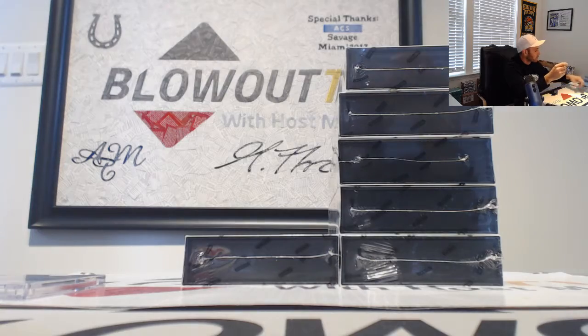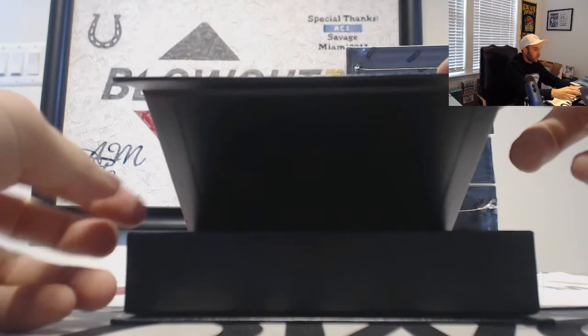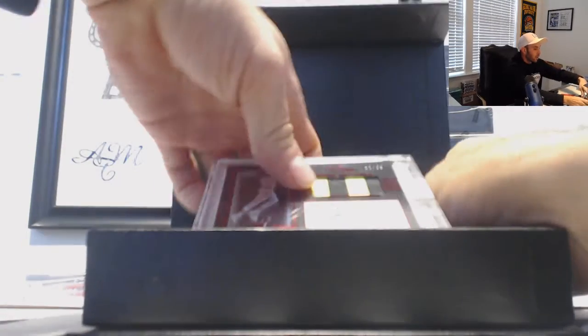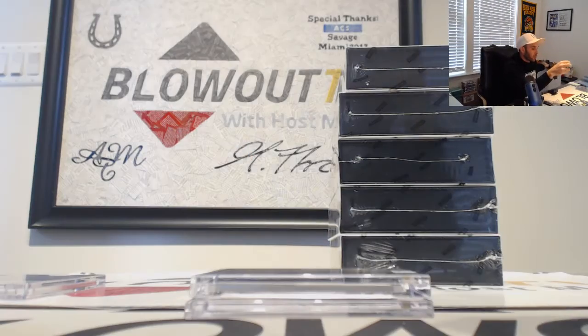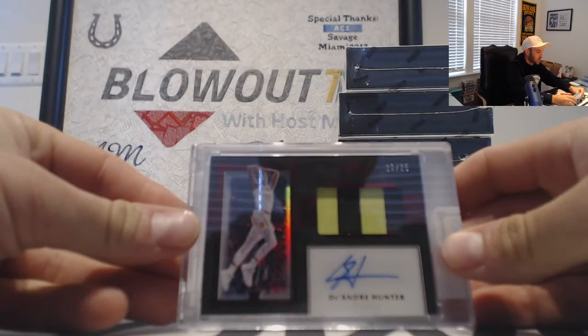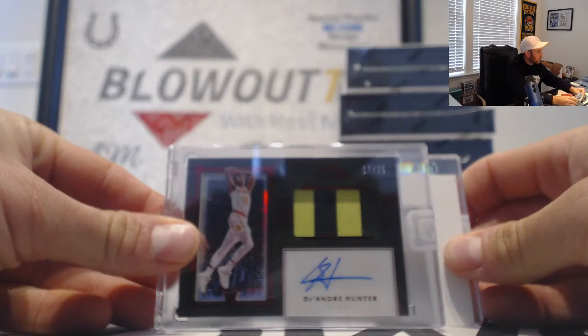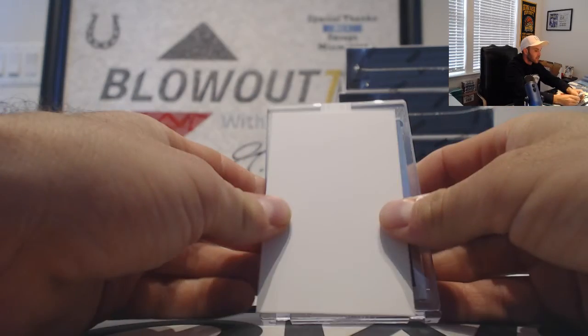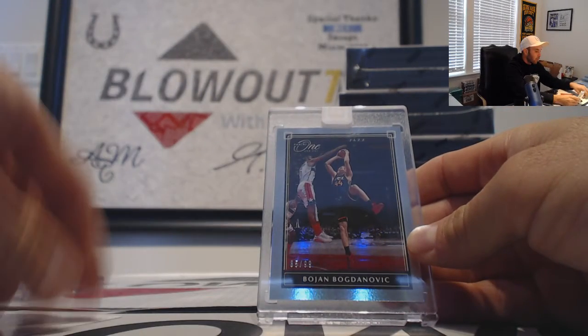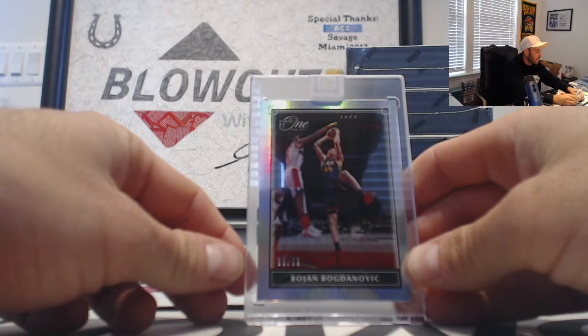That one goes to Swish — stolen valor, let's go! Another rookie patch autograph 22 of 25, for the Atlanta Hawks — Hawks doing very well on this one — goes to Swish, it's DeAndre Hunter. And Bogdan Bogdanović for the Utah Jazz, that one goes to Jameson, numbered 85 of 99.